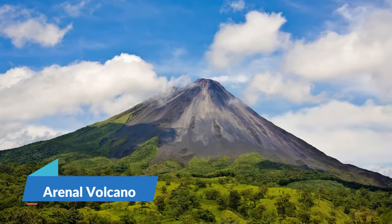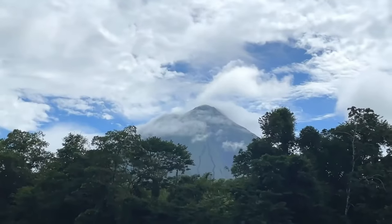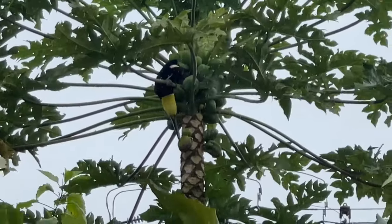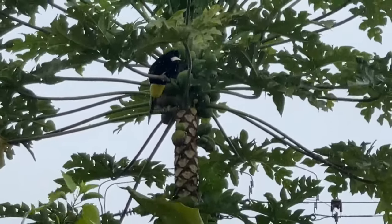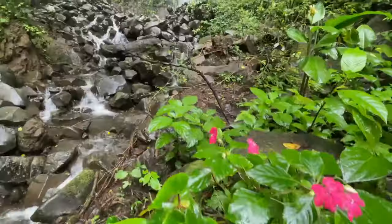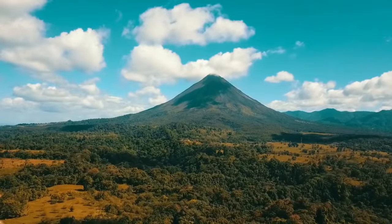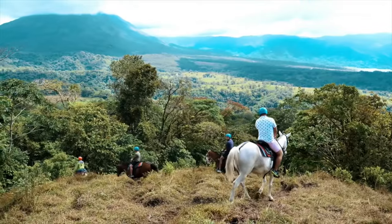2. Arenal Volcano. One of the best places to view volcanoes in the nation is the steep Cordillera de Tilleran, where the Arenal Volcano National Park is located. The Arenal Volcano, a cone-shaped peak with massive ash columns frequently spilling from the crater, is the area's main draw.